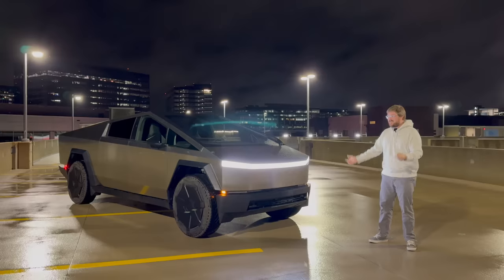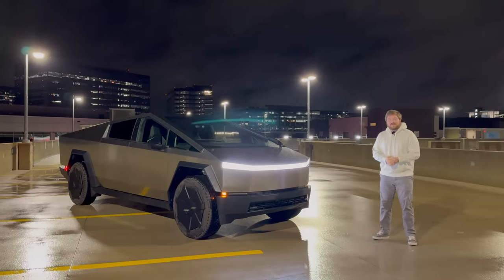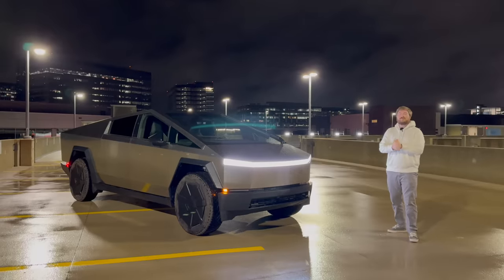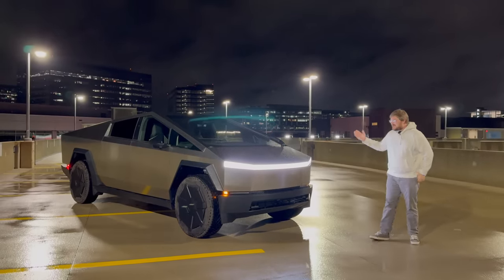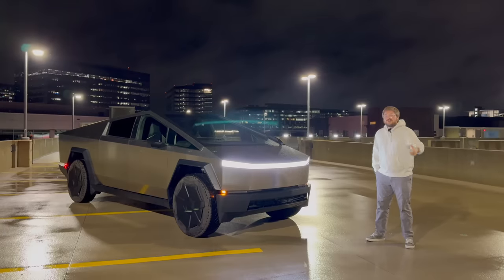I have driven down from Fort Collins, Colorado from the office to here in Austin because one of my friends took delivery of his truck. I'll leave all of his information in the description below. I truly can't thank him enough for letting us use this Tesla Cybertruck. We are going to be conducting range tests and charging tests.